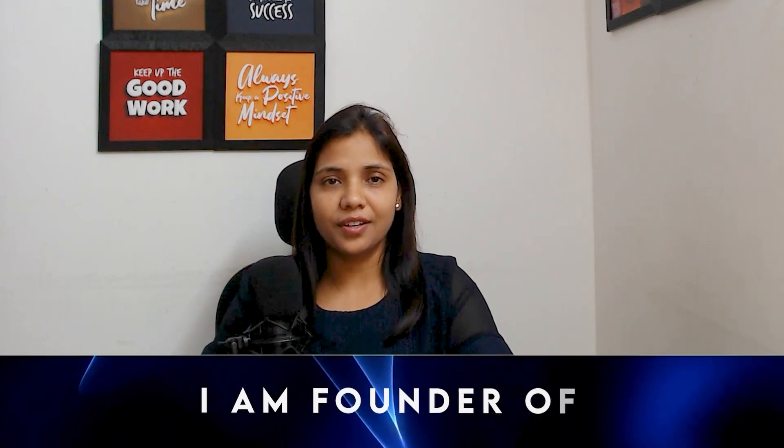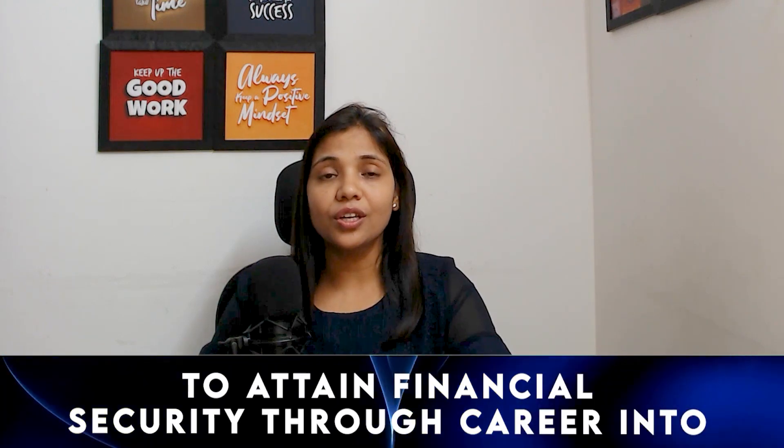I am Dr. Neema Bisht, BDS by degree and a pharma professional. I am founder of Career in Pharma, wherein I provide guidance and training to healthcare professionals. I am on a mission to help 1 lakh healthcare professionals to attain financial security through a career in the clinical research industry.